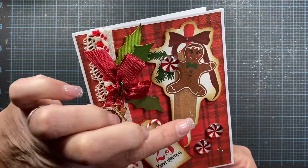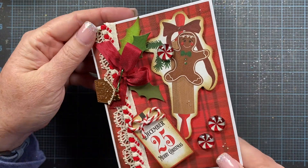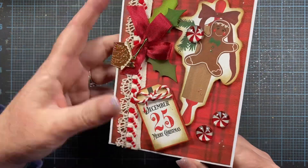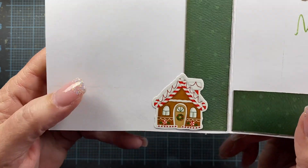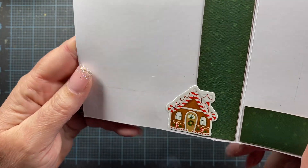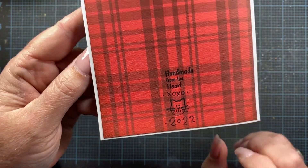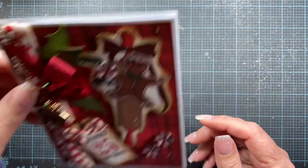She's also added little glitters of gel, probably stickles maybe, for a little bit of sparkle. And on the inside, she's put this cute little sticker with a gingerbread house that kind of matches the one on the front. And it says 'Handmade from the Heart by Kat.' Thank you so much, Kat — this is so fun!